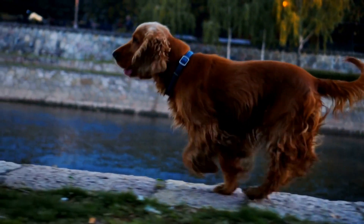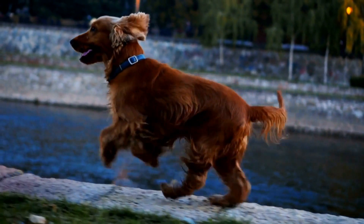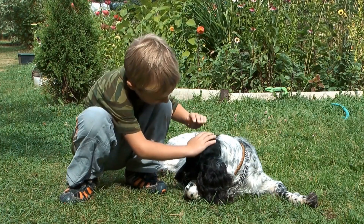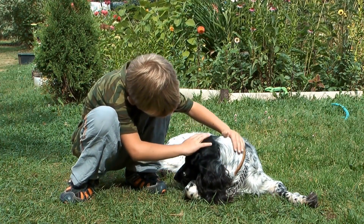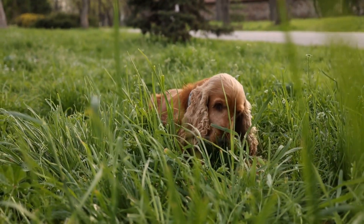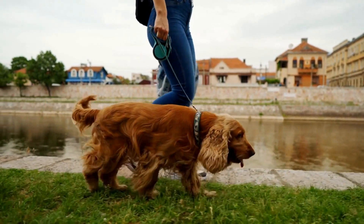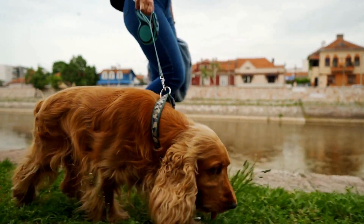The first step in training a Cocker Spaniel for agility is to ensure they have a solid foundation of basic obedience commands. These commands include sit, stay, lie down, and come. A Cocker Spaniel should be able to reliably respond to these commands both on and off the agility course. Basic obedience training establishes trust and control between the dog and its handler, which is crucial for success in agility.